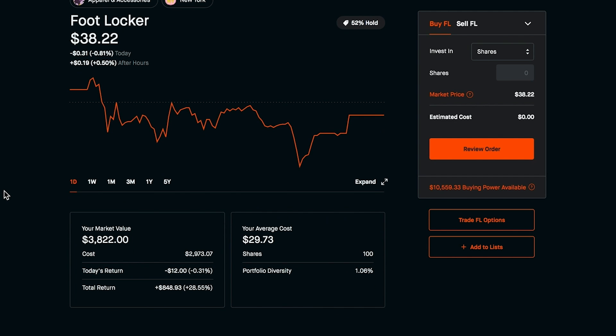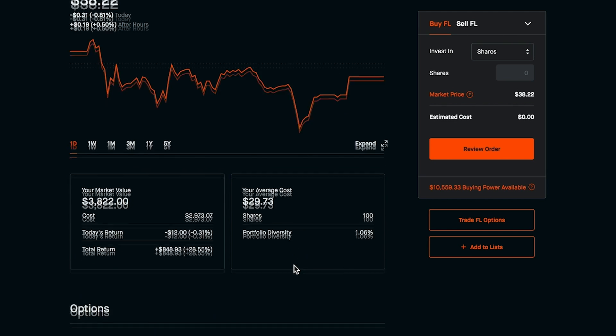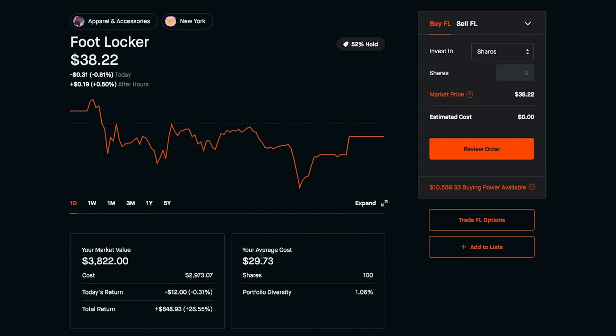Option number one: I could just go ahead and let this option expire. I will have to give away my shares at $30 a piece. What's good though is I have an average cost of $29.73 for the 100 shares, so I'm still in profit overall — a very small profit of $0.27 per share, but it is profit. And of course I did also earn the $140 of premium, so put that on top of the cost basis. Overall I would still be in the green if I just let this expire.